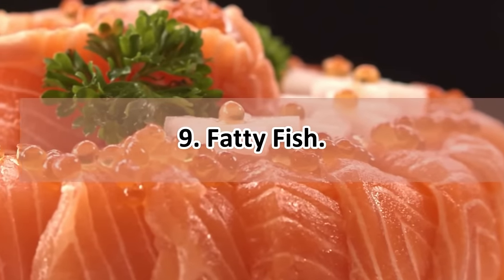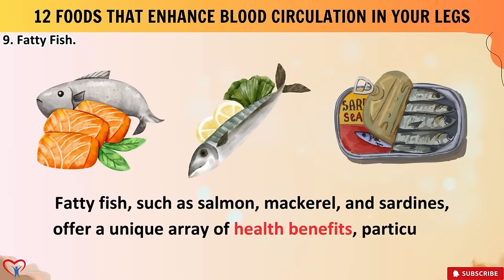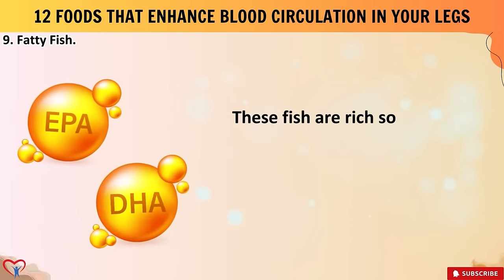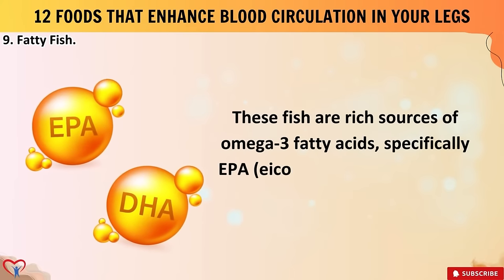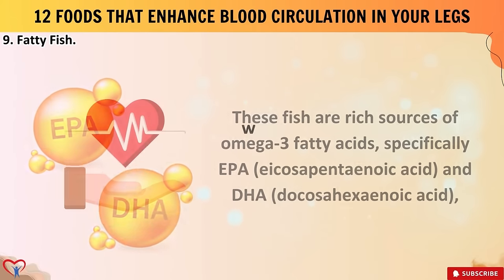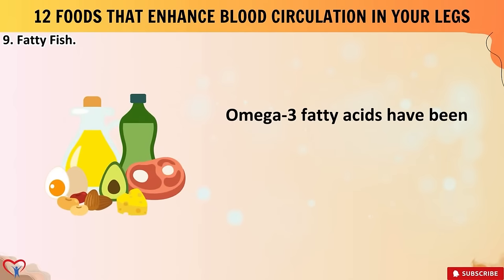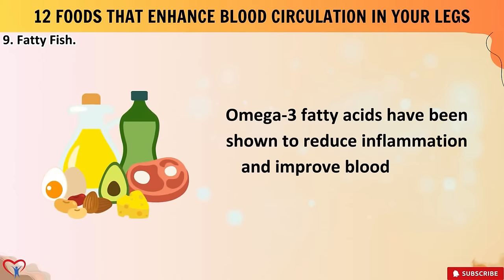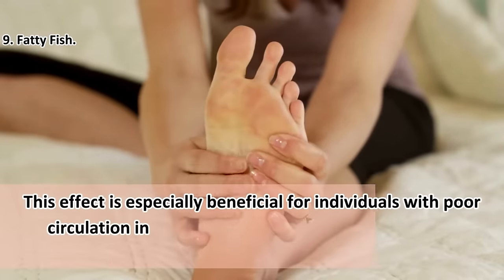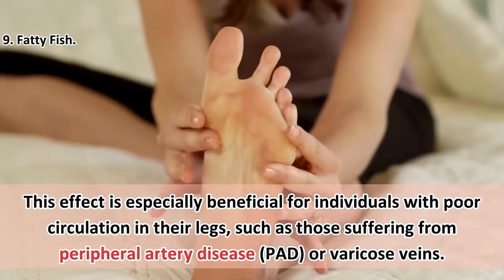Food number nine: fatty fish. Fatty fish such as salmon, mackerel, and sardines offer a unique array of health benefits, particularly in enhancing blood circulation in your legs. These fish are rich sources of omega-3 fatty acids — specifically EPA (icosapentaenoic acid) and DHA (docosahexaenoic acid) — which play a crucial role in promoting cardiovascular health. Omega-3 fatty acids have been shown to reduce inflammation and improve blood flow by dilating blood vessels, especially beneficial for individuals with peripheral artery disease or varicose veins.